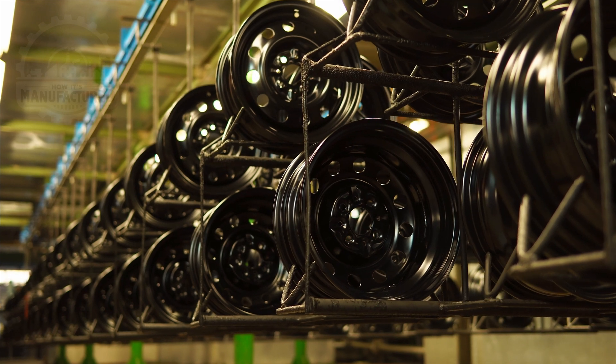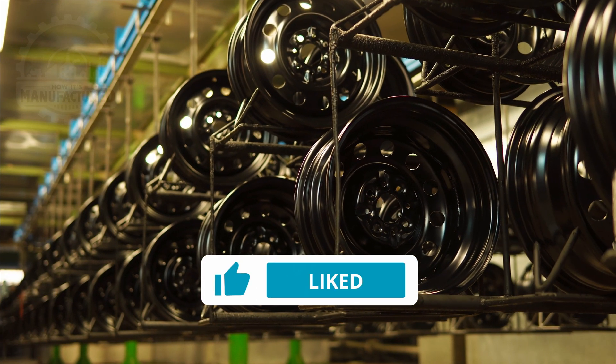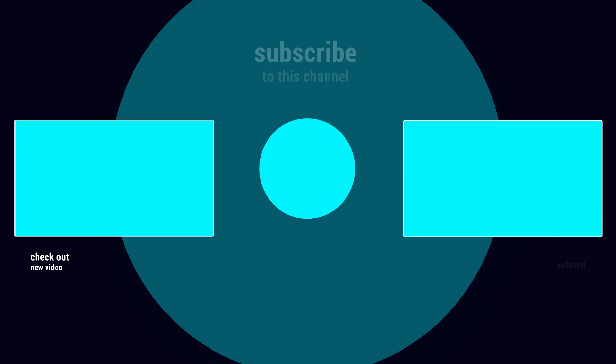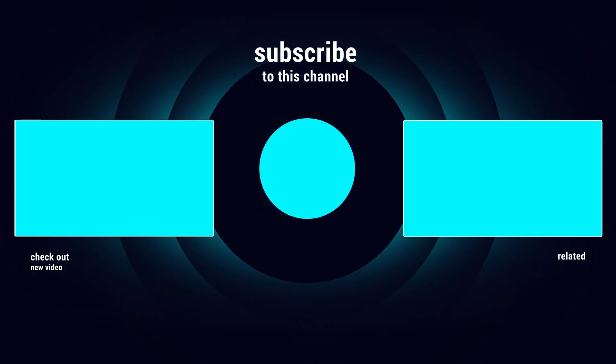If you've enjoyed what you've learned today, please do us a favor and like the video, and subscribe to our channel so we can continue to bring you new content every week. If you want to continue learning about wheels, you should watch this next video about how tires are made.